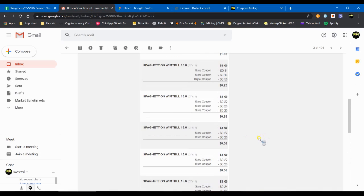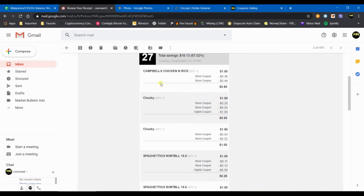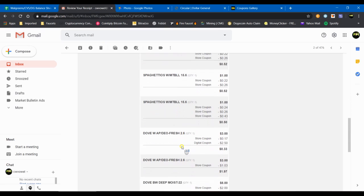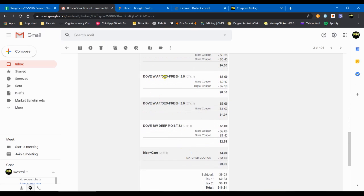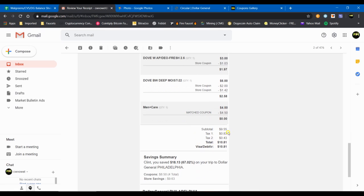Let's quickly go over the receipt. We had all the Campbell's items — chicken and rice, the Chunky soups, five SpaghettiOs — then the Dove deodorant at $3 apiece, the 22-ounce body wash at $6, and the Men's Care body wash at $4.50. Subtotal $9.55. Adding tax, I paid $10.81 out-of-pocket, with $18.13 in savings, which was a 67.02% savings rate.